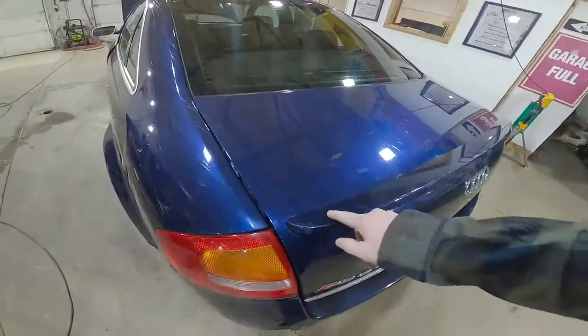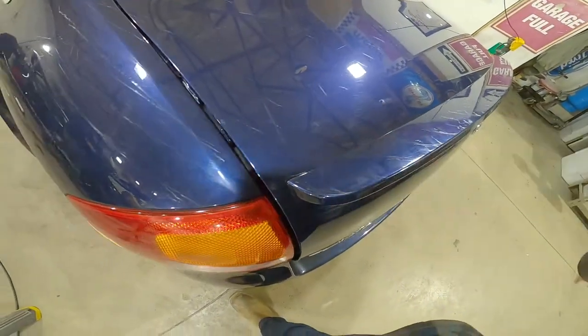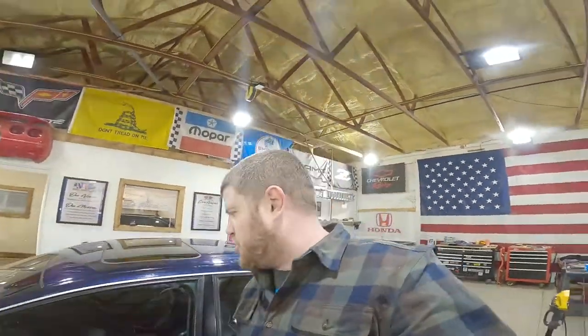Nice OEM deck with spoilers. This stuff wipes off whatever it is — looks like some adhesive residue. Good as new. So keep that in mind when you're buying parts off of this, that is just residue.